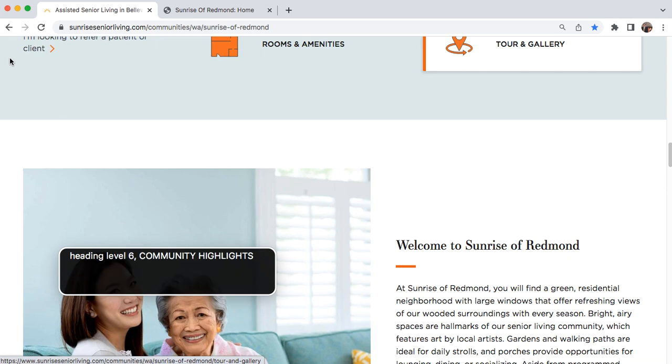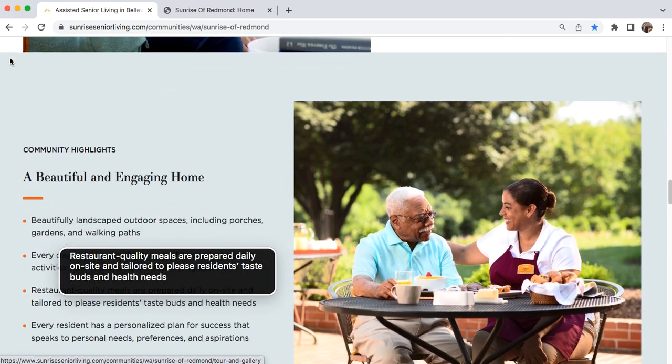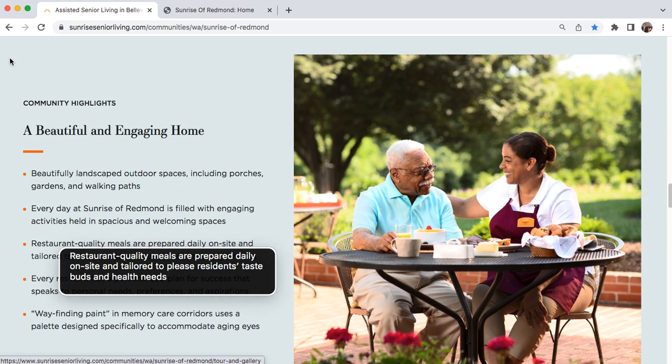Heading level six: Community Highlights. Heading level two: A beautiful and engaging home. List five items: Beautifully landscaped outdoor spaces including porches, gardens, and walking paths. Every day at Sunrise of Redmond is filled with engaging activities held in spacious and welcoming spaces. Restaurant-quality meals are prepared daily on-site and tailored to please residents' taste buds and health needs. Every resident has a personalized plan for success that speaks to personal needs, preferences, and aspirations. Wayfinding paint in Memory Care corridors uses a palette designed specifically to accommodate aging eyes. End of list.